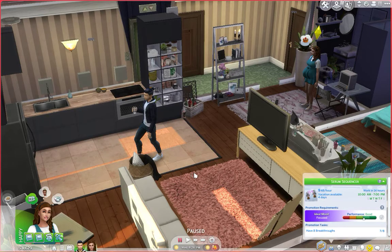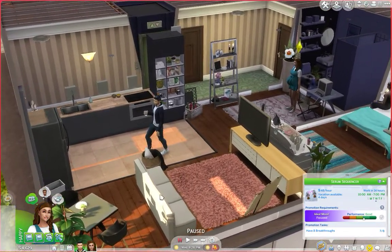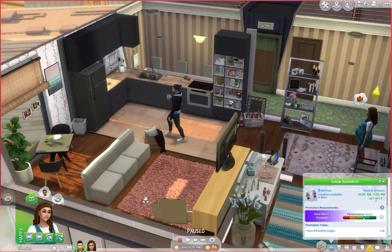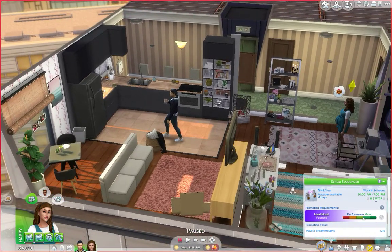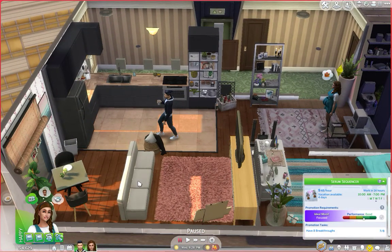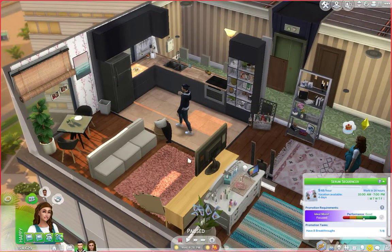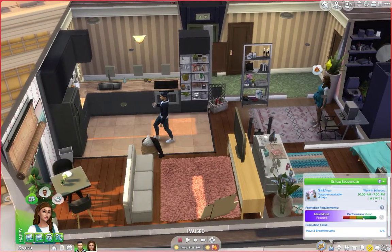Hello everyone and welcome back to Piper's Legacy. This is episode 10. Today I think what we're going to focus on is building an area for the baby, because last episode I realized I didn't have any space. Akira and Piper are not going to move from the apartment, so I'm just going to try to get a little area in the apartment for the baby.